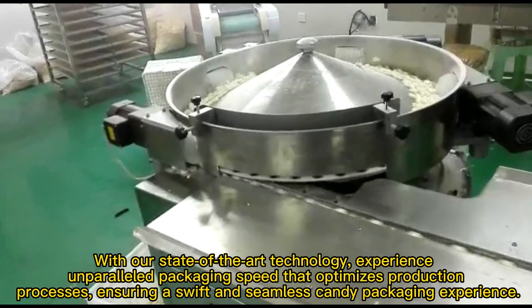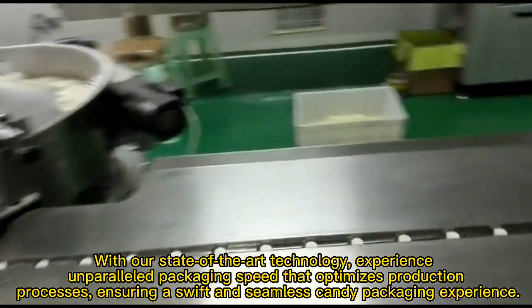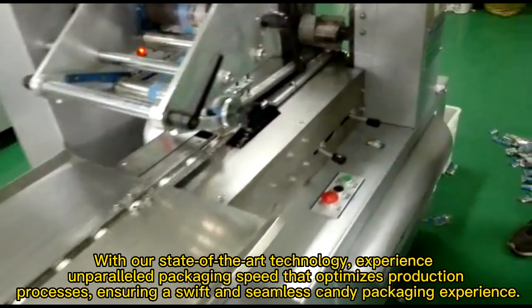With our state-of-the-art technology, experience unparalleled packaging speed that optimizes production processes, ensuring a swift and seamless candy packaging experience.